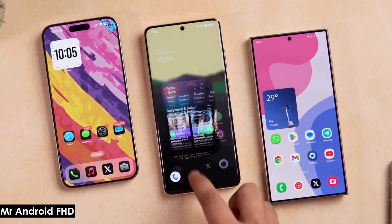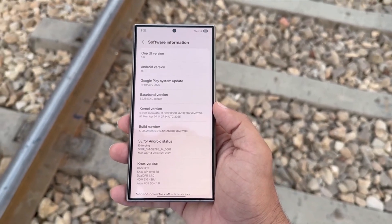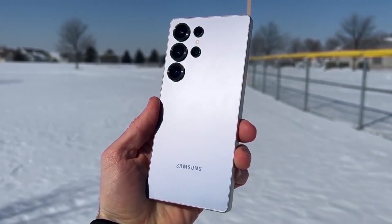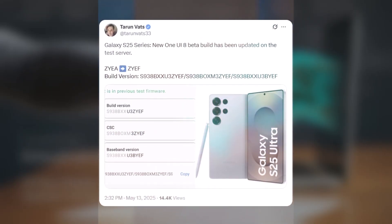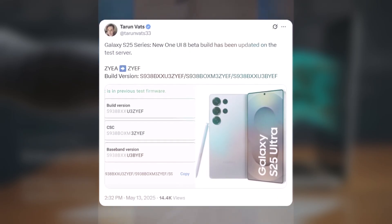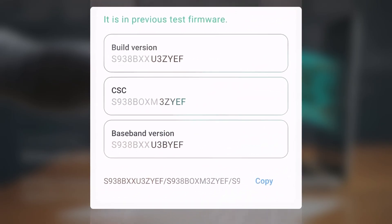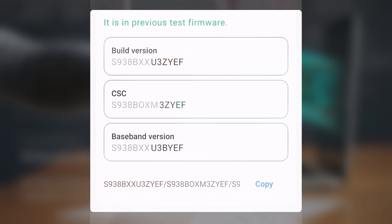While One UI 7 is still rolling out, Samsung is already gearing up internally for the One UI 8 beta on Galaxy phones. Leaks suggest that the beta program may kick off as early as the third week of May 2025. It looks like the Galaxy S25 series might join the public beta program sooner than expected. A trusted source recently uncovered a new One UI 8 beta build for the Galaxy S25 lineup, with build number S938BXXU3ZYEF, confirming internal tests are underway for the global Galaxy S25 Ultra.